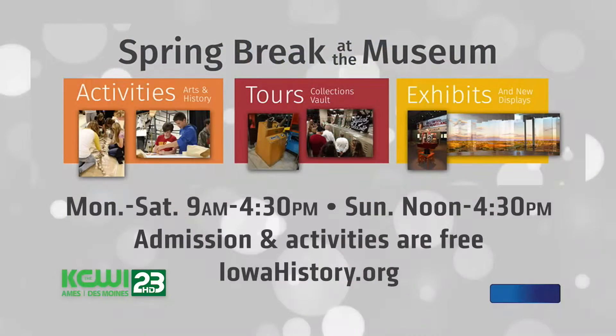We'll have some other hands-on activities as well, and each day at 1 p.m. we'll be offering a free vault tour of our collections vault. It's a great experience with a lot of great things to see. Folks can sign up for that online at iowahistory.org. We do get a lot of people wanting to do this, so we do ask you to please sign up.